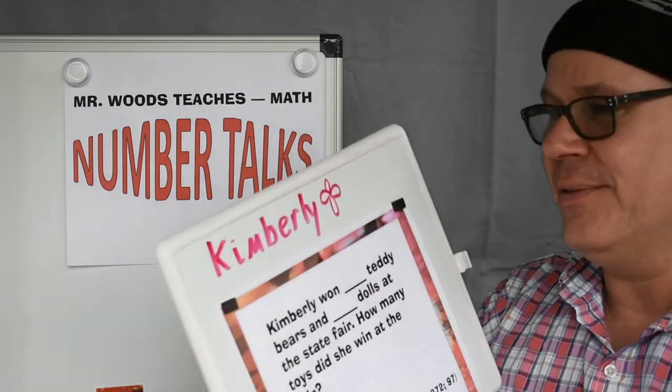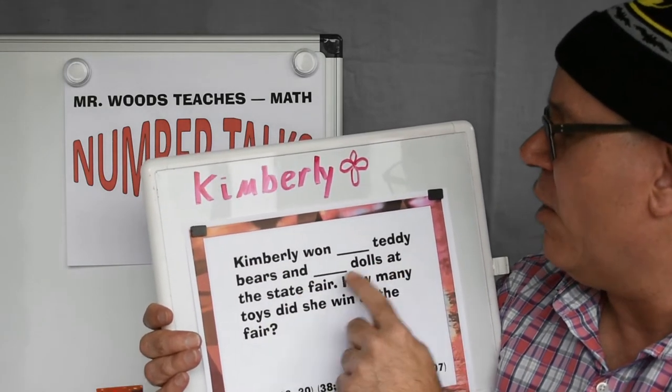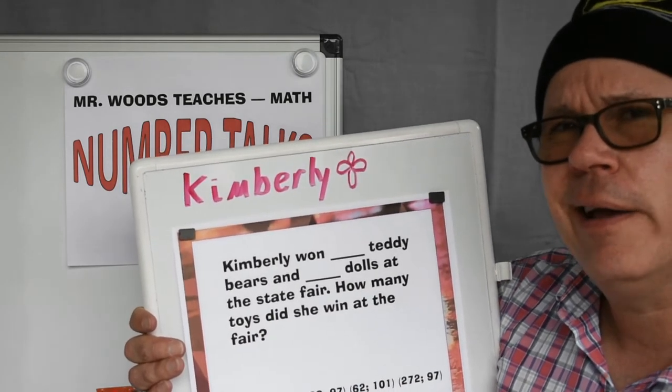I have my good friend Kimberly with us today. Kimberly won 7 teddy bears and 10 dolls at the state fair. How many toys did she win at the fair? How would you do that?